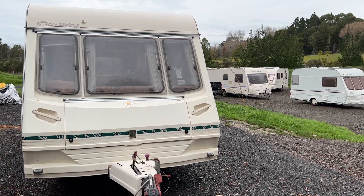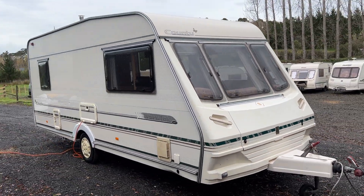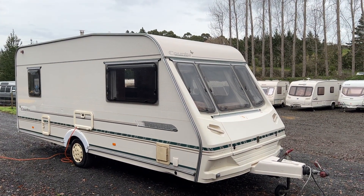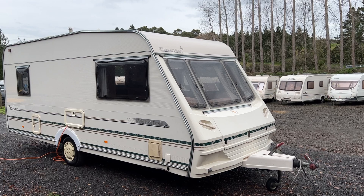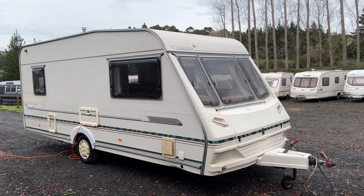Older caravan, newer caravan — whatever you've got, just let us know. This is a 2000 caravan so as expected there's going to be a couple of minor bumps and bruises. I'm going to go over those now.